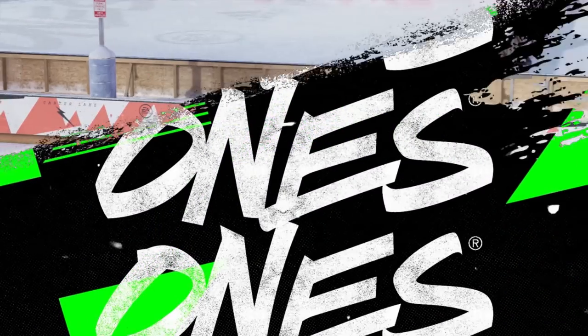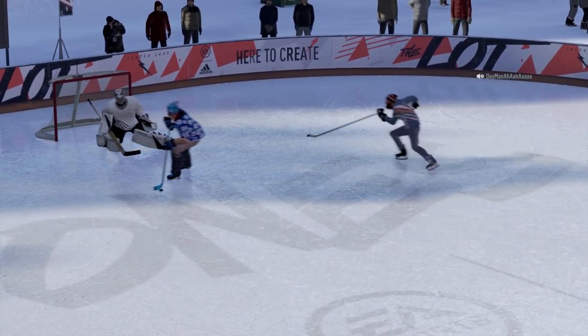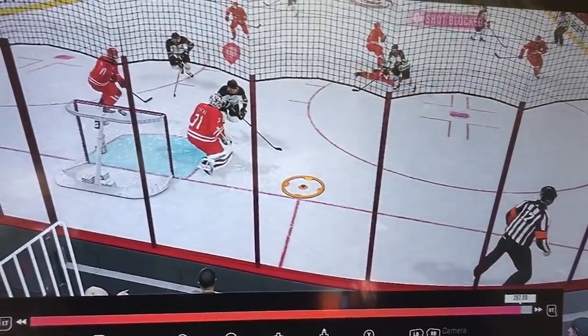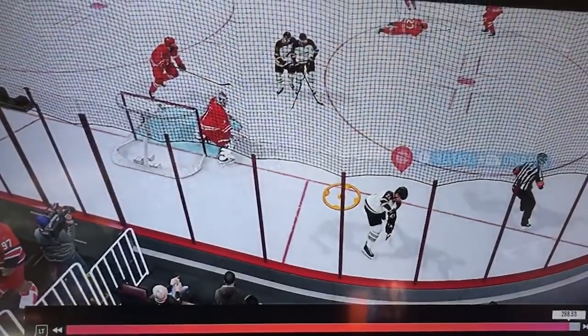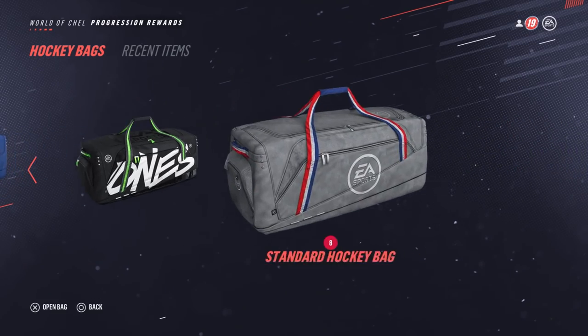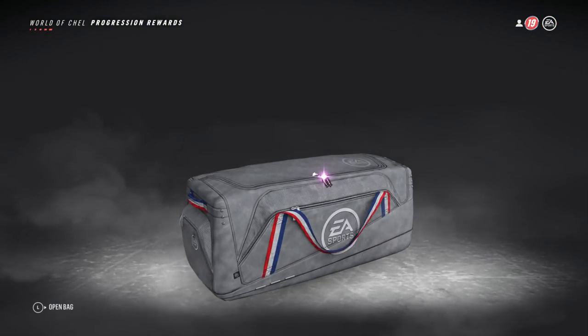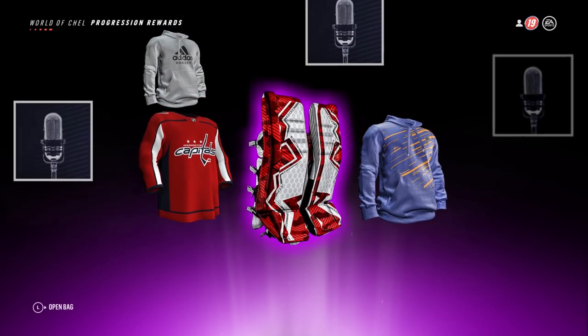Take a look at this pretty upsetting own goal. A slap shot goes off the goalie, he gets it, goes to pass, a teammate hits it off his stick and in. That does suck — but are we going to ignore the fact that this guy just got drilled in the face blocking that shot? He was down after that.